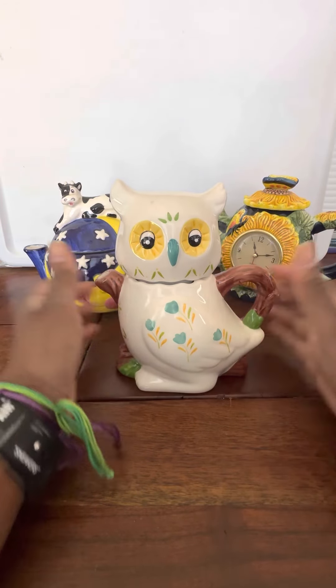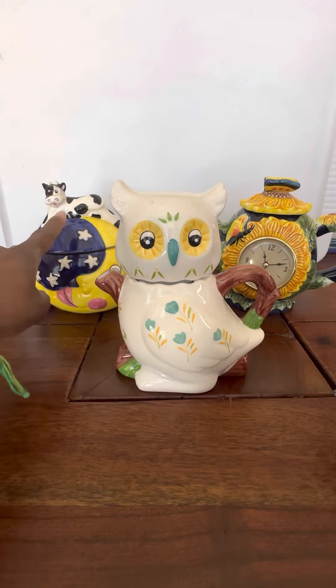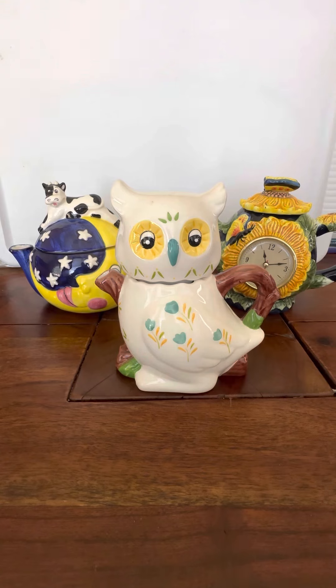Each one of these is going to be fifteen dollars buy it now. Please put in the chat claim sold for the moon, the owl, or the butterfly, and I will invoice within 24 hours and Andy will be shipping these out for you. I appreciate it and I hope you guys have a happy Wednesday!